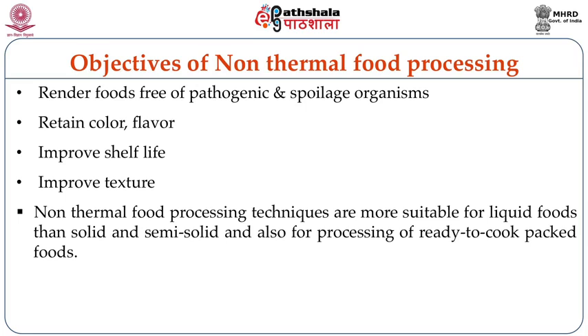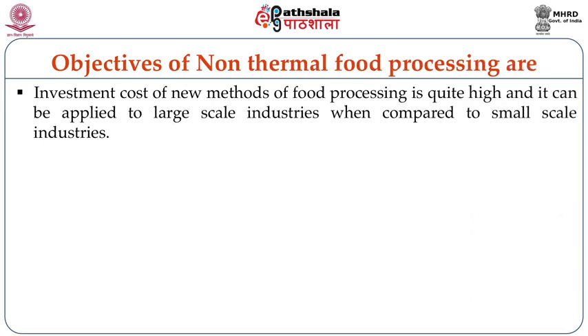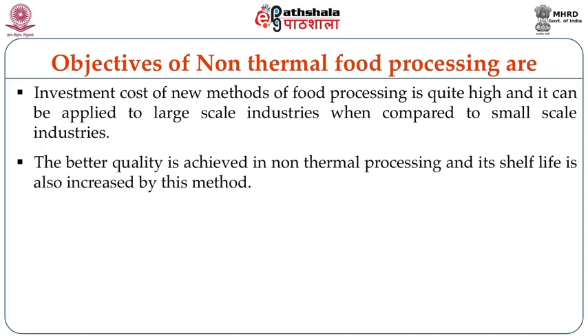Non-thermal food processing techniques are more suitable for liquid foods than solid and semi-solid foods, and also for processing of ready-to-cook packed foods. It is also noted that uniform distribution of heat is not achieved in processing of solid foods using these new trends in food processing. The investment cost of new methods of food processing is very high and can be applied to large scale industries when compared to small scale industries. Better quality is achieved in non-thermal processing and shelf life is also increased.